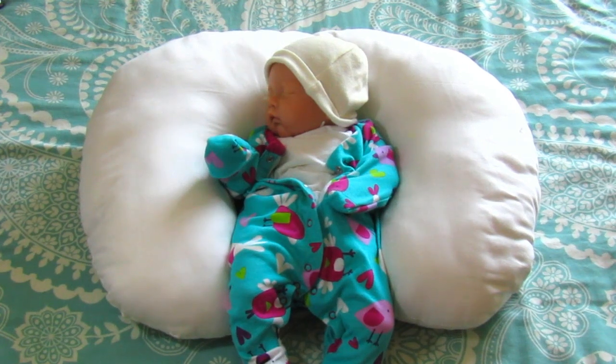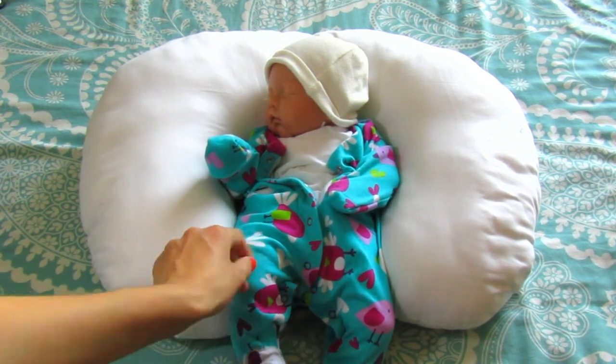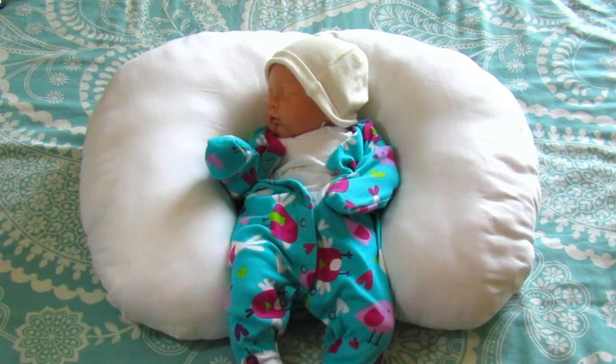Hey guys, welcome back to my channel, it's RebornLife here. Today I thought I'd show you Sophie's changes in a day. I didn't actually come up with this idea — a few other reborn YouTubers have done this and I really like the idea, so I'm gonna do it with Sophie. It's currently half seven and Sophie woke up about five minutes ago, so I'm gonna get her changed into her clothes for the day before she has her breakfast.